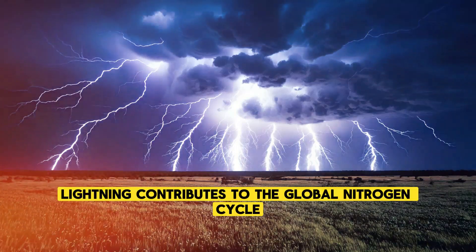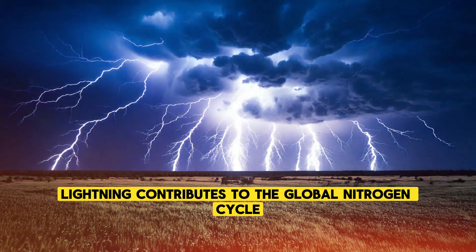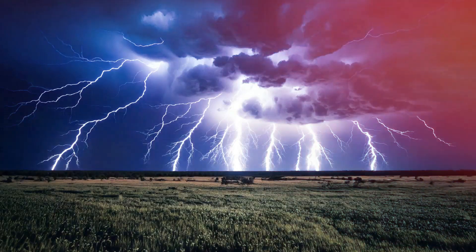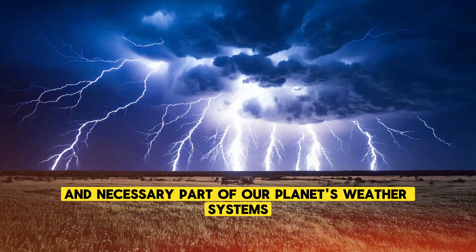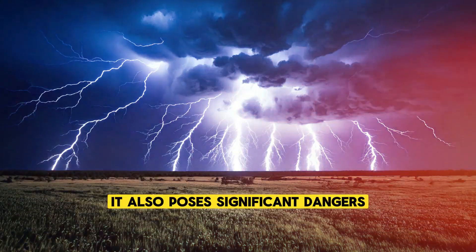In this way, lightning contributes to the global nitrogen cycle, which is vital for life on Earth. While lightning is a natural and necessary part of our planet's weather systems, it also poses significant dangers.